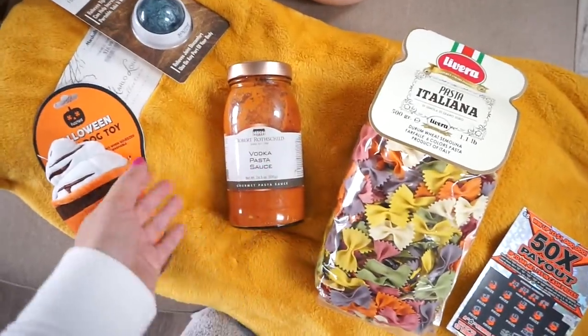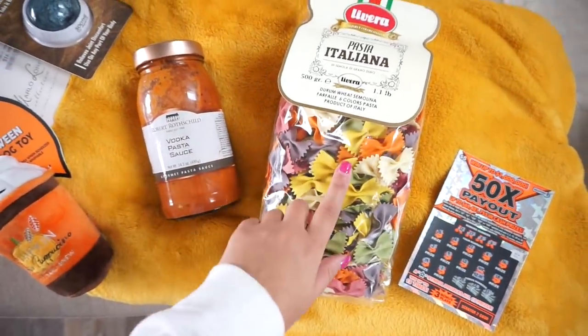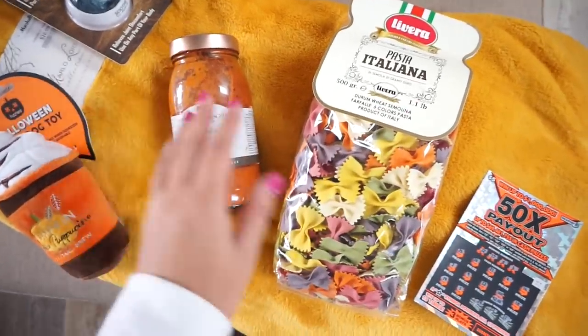Also cooking tonight — not really cooking, but I ended up getting this bow tie pasta. I thought it looked really pretty, so I'm gonna be making a vodka pasta Italian dish.